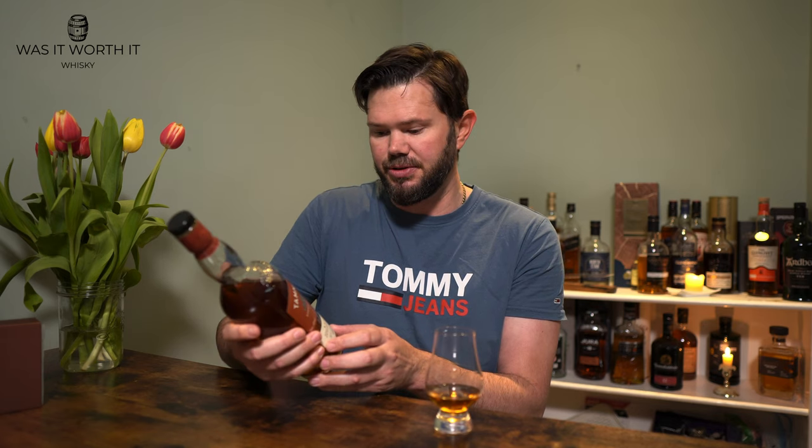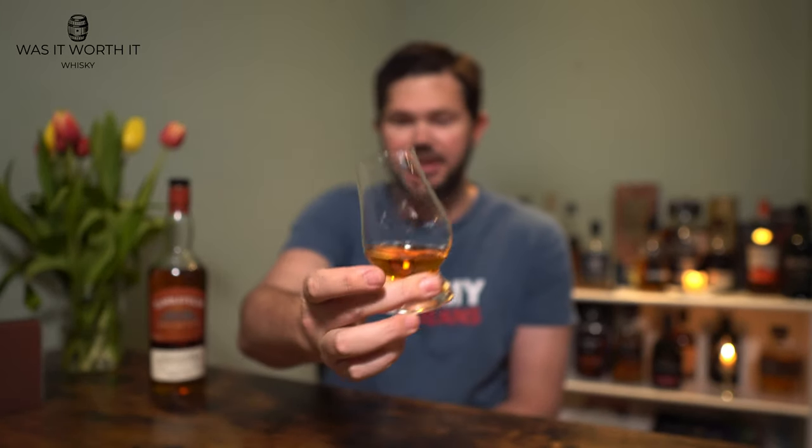Tamnavulin is a Speyside distillery. This is the Sherry Oak edition — they also have a Double Oak and a Red Wine Cask in their standard range. This particular one, I think batch number 30502, is matured in American oak casks and then finished in three types of Spanish sherry cask. They don't specify whether first fill, second fill, or PX. It's 40% ABV, colored, chill-filtered, and obviously bloody cheap.